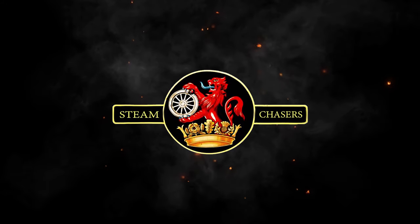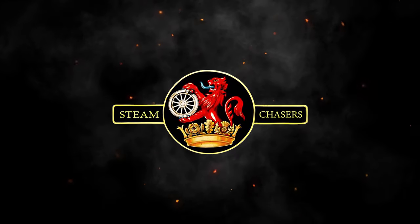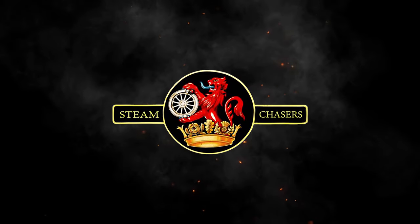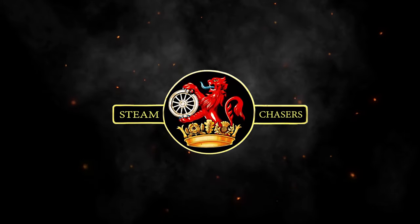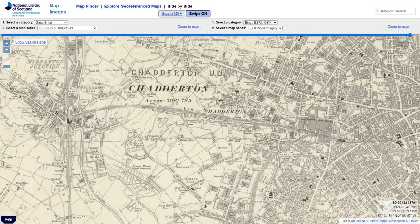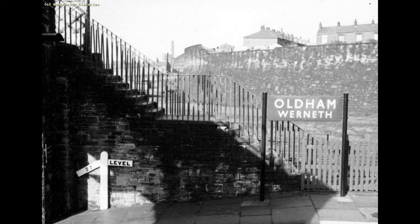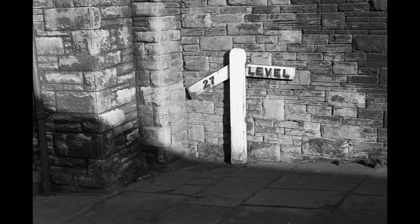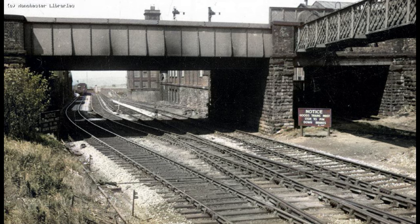Hello there and welcome back to part 6 of the history of the Werneth Ink Line. For those of you who are just joining us, the beginning of our journey can be found in the links below. It began on the 31st of March 1842 with the opening of the Manchester and Leeds Railway's Oldham branch between Middleton Junction and Oldham Werneth. Werneth was the terminus of the Manchester and Leeds Railway, and this is where we must bid them farewell for this video, for we are travelling forward a few years.